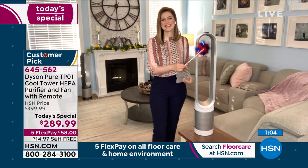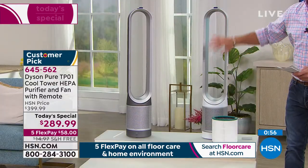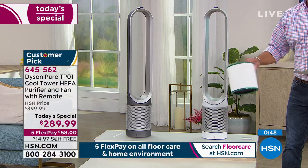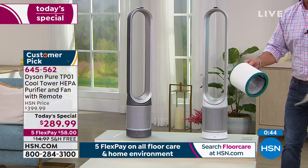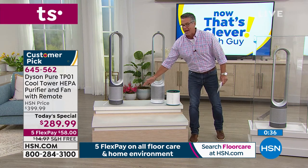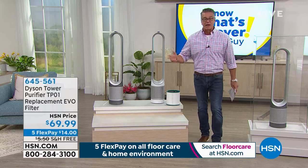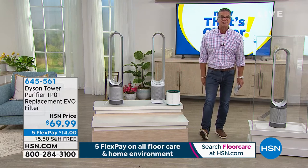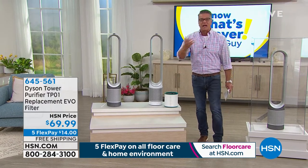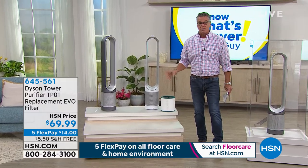Two colors available — the iron, which is the charcoal graphite color, and the white. They all have the silver lining on the inside. Everybody will get one of these incredible filters — the cylindrical filter that works 360 degrees, not just one-sided. No matter where your kitchen is, where people are breathing, or where the cat box is — you are covered all the way around. And if you want a replacement filter right now so you have it when you're ready, the Evo filter is item number 645561. Depending on how often you use it, six months to a year — you can tell by looking at your filter.